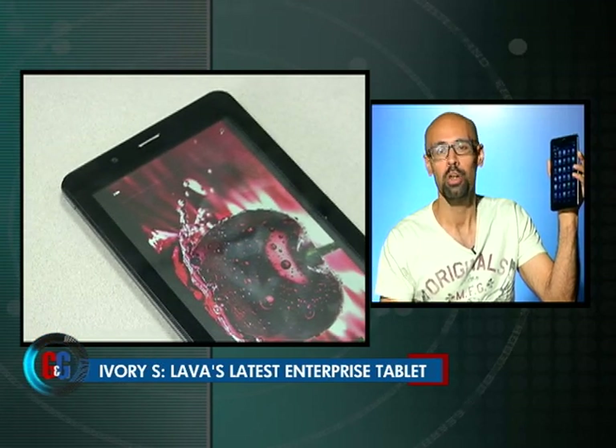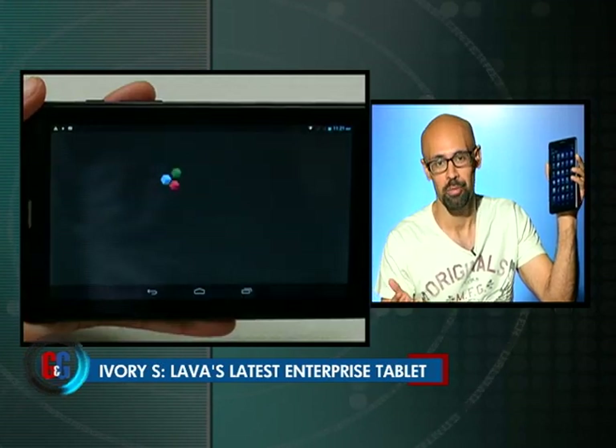Keeping with the theme of enterprise tablets, let me introduce you to the all-new Lava Ivory S, which Lava claims is the perfect budget option for all you working professionals out there. But before we find out whether that is actually the case or not, let's take a look at its specifications.